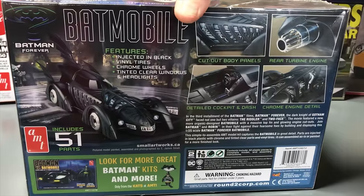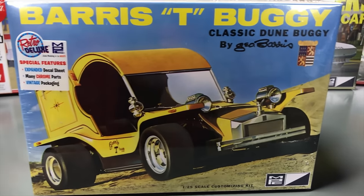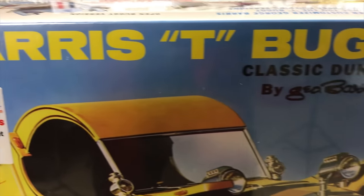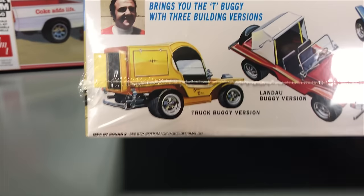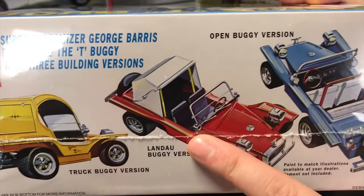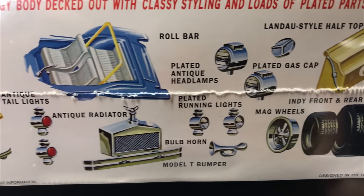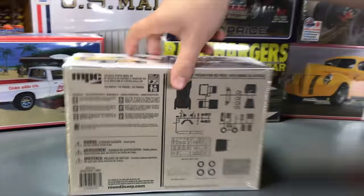Second kit: the Bearish T-Buggy, brought back with an expanded decal sheet and vintage-style packaging. It includes chrome parts and three top options: the truck buggy version, landau buggy version, and open buggy version. The kit features a Corvair engine, roll bar, headlamps, bulb horn, plated gas cap, and Indy front and rear tires. It's a fun, fairly easy build.